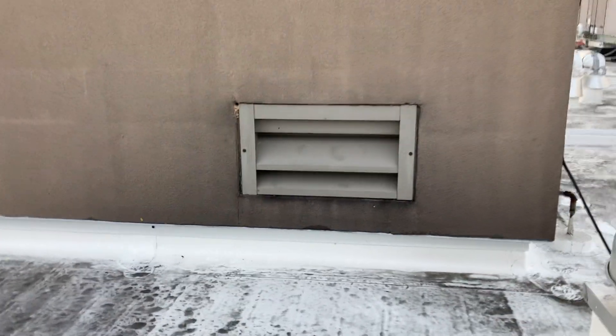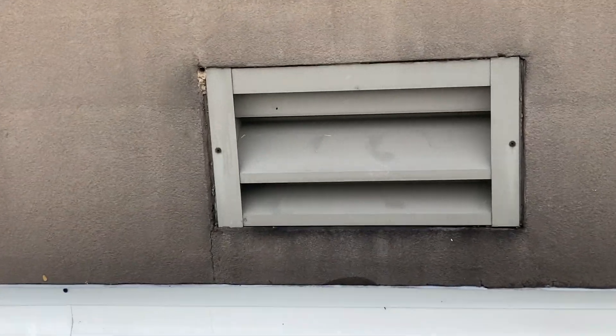You see that? That's a Yellowjacket's nest, and it's located right in the corner of this vent. What we're going to do is equip our protective bee suit and inject a knockdown aerosol product directly into the opening of the nest.